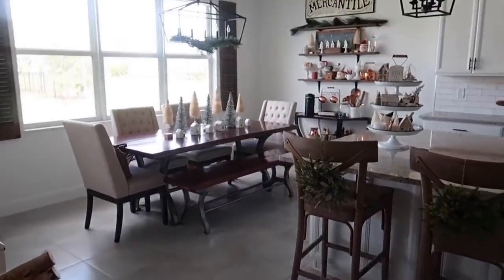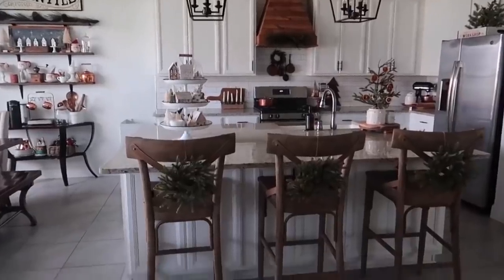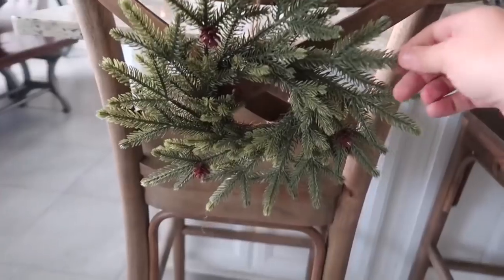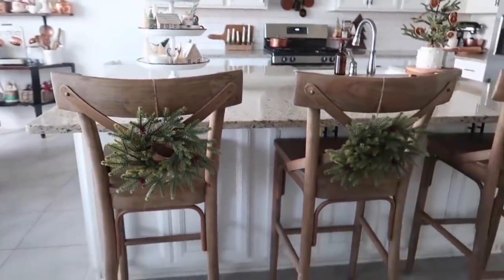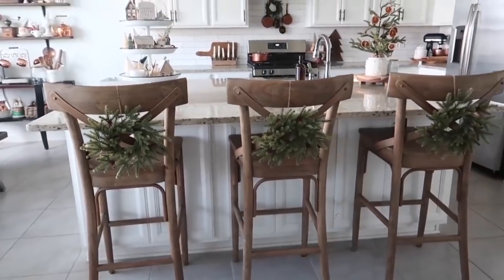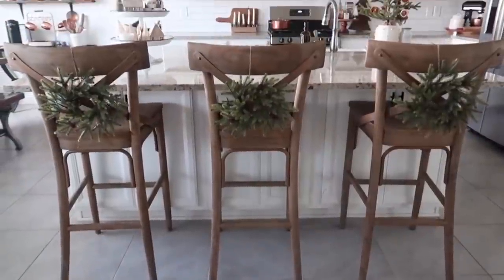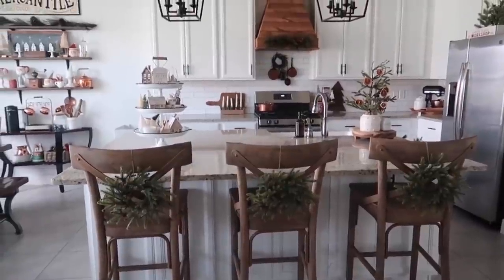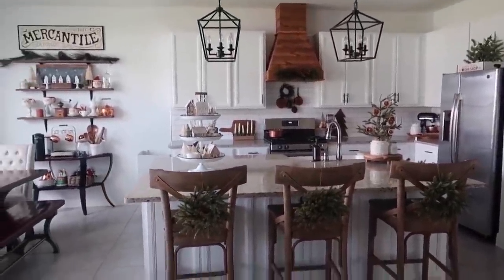Moving into the dining room and kitchen area — some new additions over here are these pine wreaths that I found at Hobby Lobby. I think they were about seven dollars marked half off. I like to just add some seasonal wreaths to these chairs. I also get a lot of questions on these chairs — they are from World Market, and all of their furniture is marked 30% off right now, so I will link those down below if you're interested.